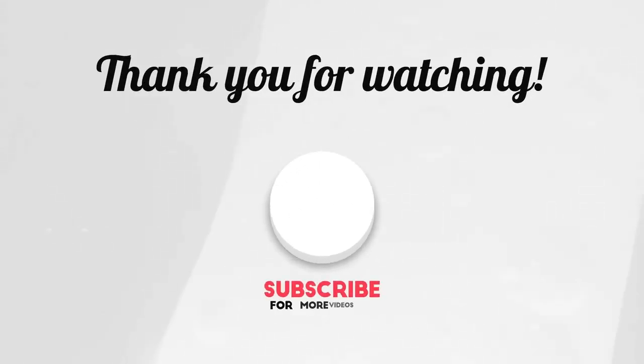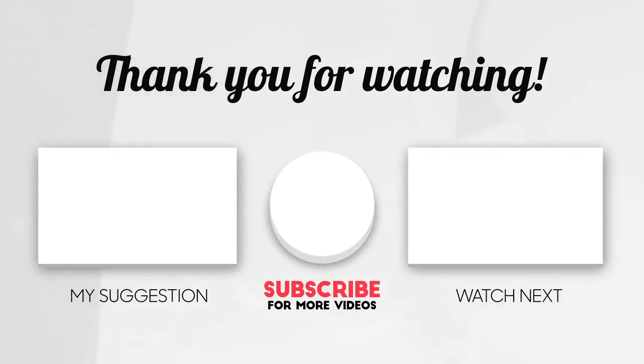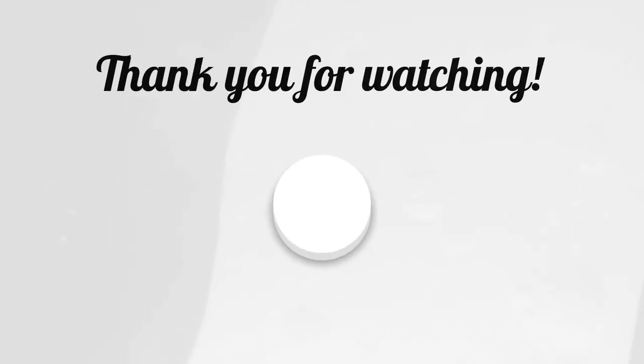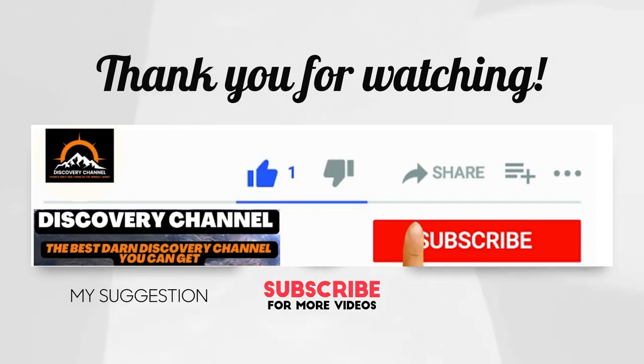I hope you found this video helpful. Don't forget to subscribe, like, and comment on this video. To learn more helpful stuff similar to this, be sure to check out my other videos. Thanks so much for watching.